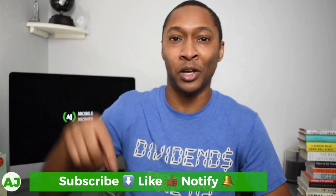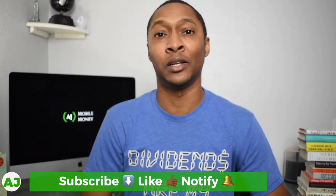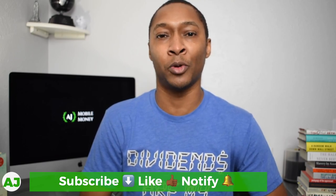Thanks for taking the time out of your day to watch this video — I really appreciate it. If you're not a current member of the Mobile Money Nation, hit the subscribe button, the like button if you enjoyed this video, and the notification bell to be notified the next time I create a video. Thanks for watching, have a great day.